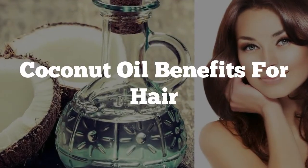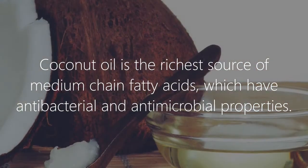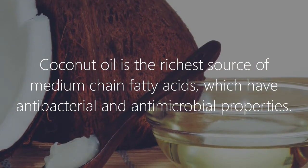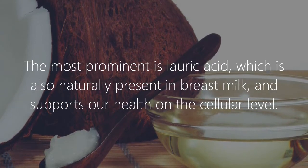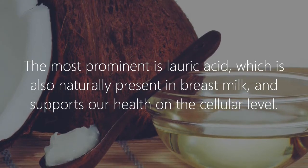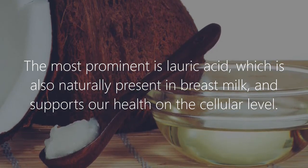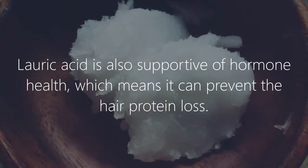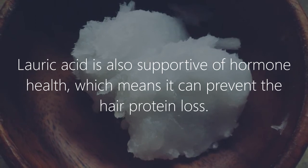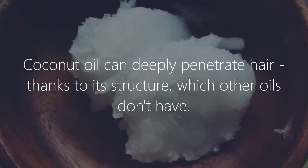Coconut oil benefits for hair — why coconut oil? Coconut oil is the richest source of medium-chain fatty acids, which have antibacterial and antimicrobial properties. The most prominent is lauric acid, which is also naturally present in breast milk and supports our health on the cellular level. Lauric acid is also supportive of hormone health, which means it can prevent hair protein loss. Coconut oil can deeply penetrate hair thanks to its structure, which other oils don't have.